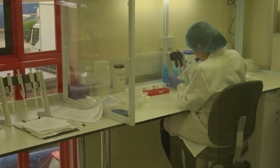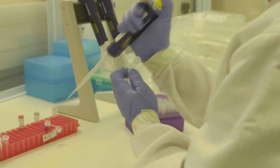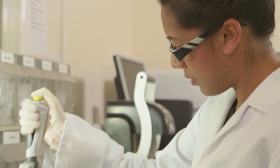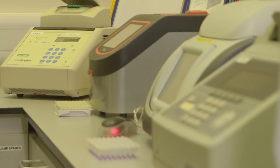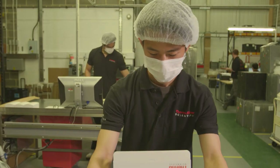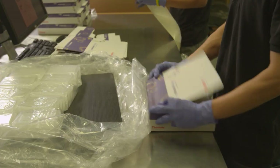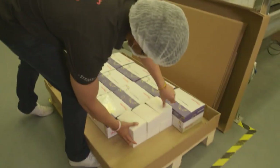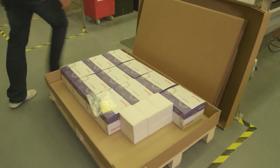Our QC labs also check every lot for DNA and nuclease contaminants and also assure that every product works as specified on customers' instruments. And those exacting, redundant quality controls continue through the packaging process to assure products stay free of contaminants and to protect customer confidentiality.